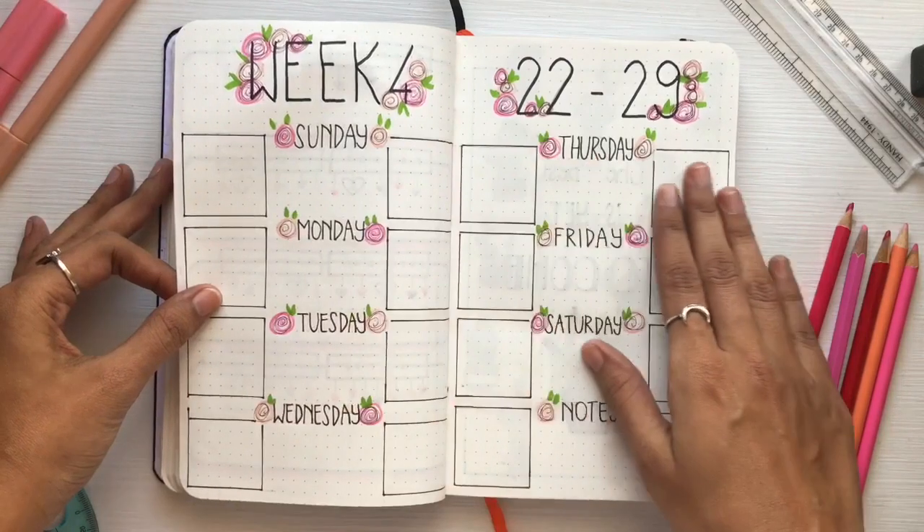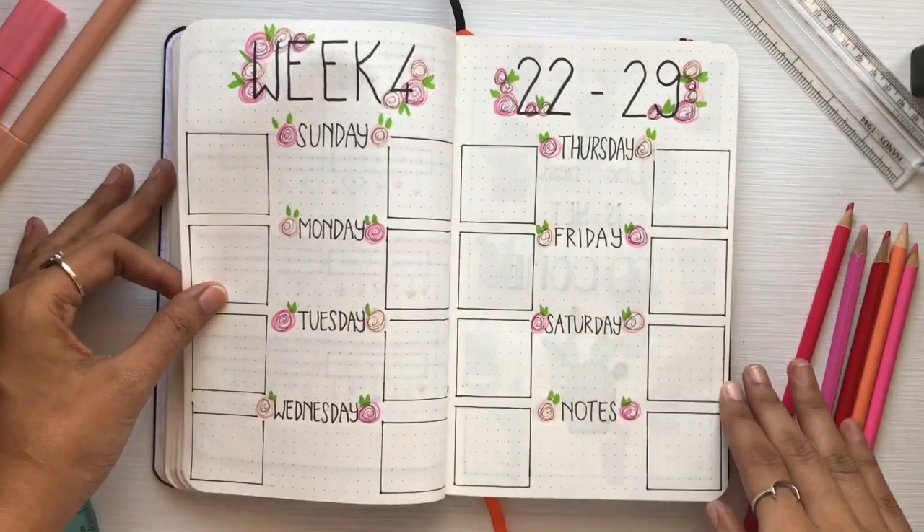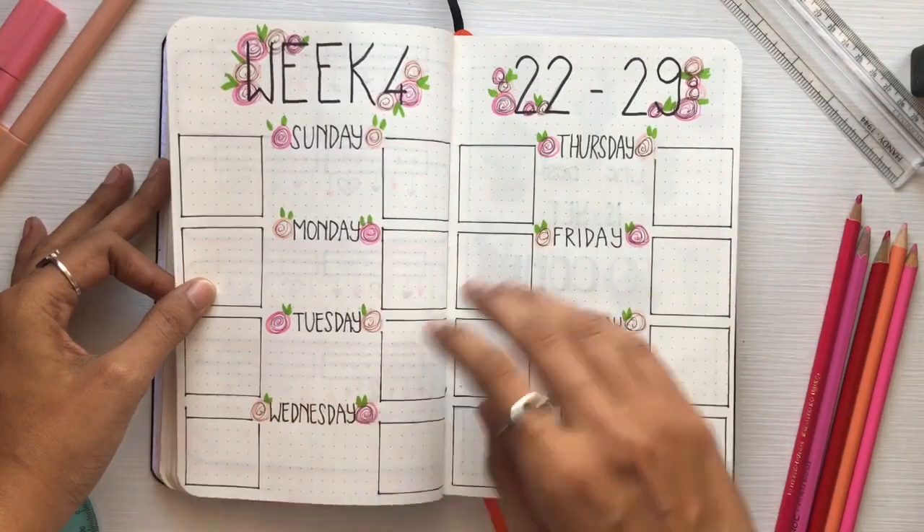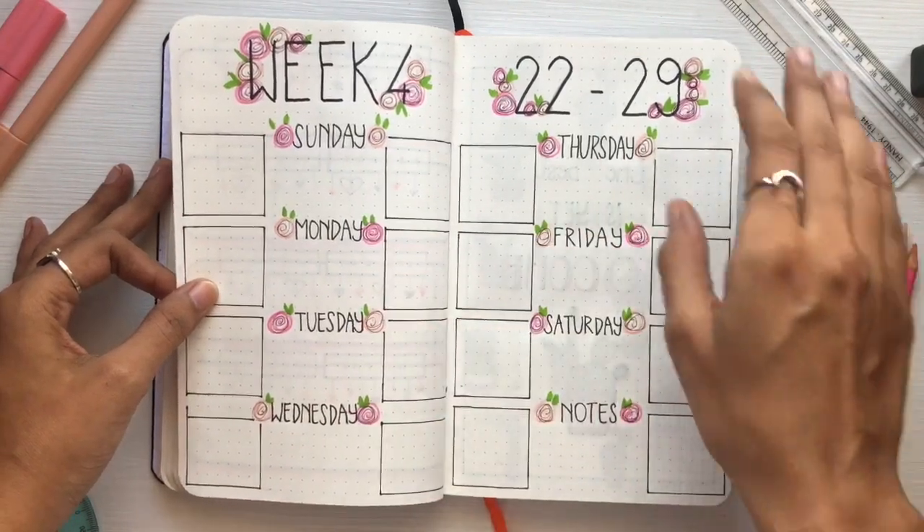Then comes week four — again with a different layout featuring roses, hearts, and pinks. I really loved my February bullet journaling theme overall.